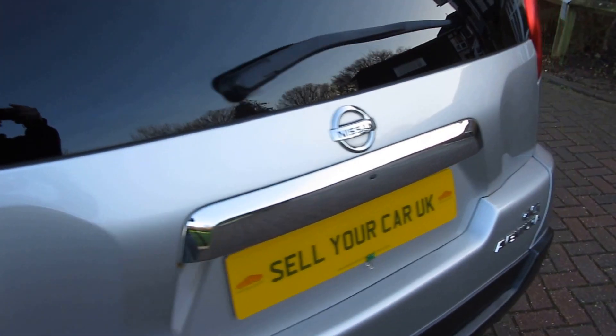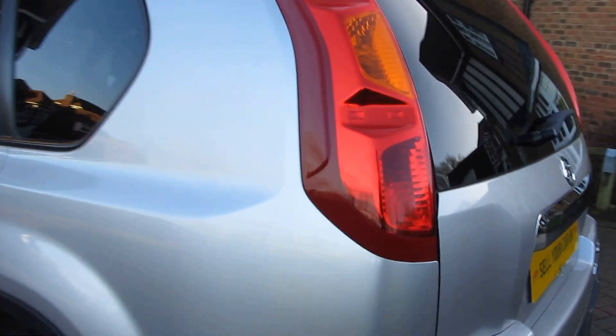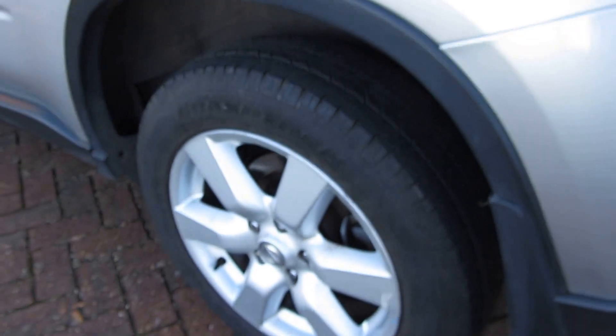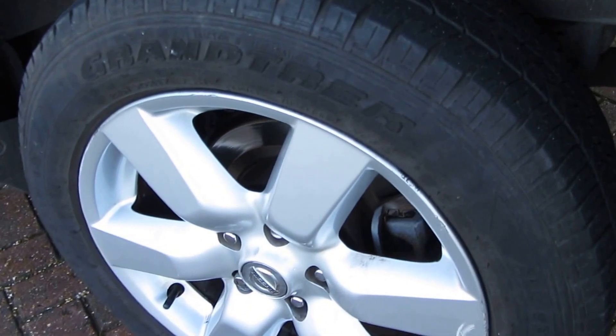No dents, no scrapes, no scratches. You've also got tinted windows for the rear part of the car, which is lovely if you're carrying children because it keeps the sunlight and UV rays off them. There is a very, very faint scratch going along here — you can just about see it. That should polish out with a machine polish, which we can have done. I think it's not untoward for a vehicle of this age and mileage.